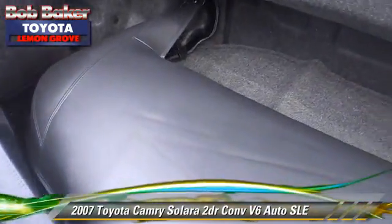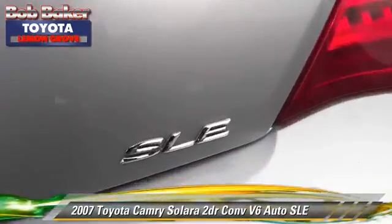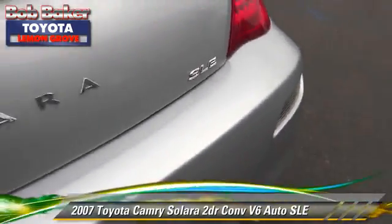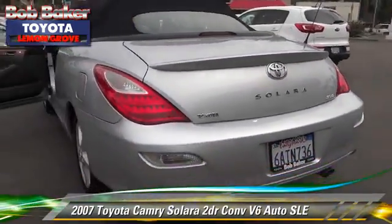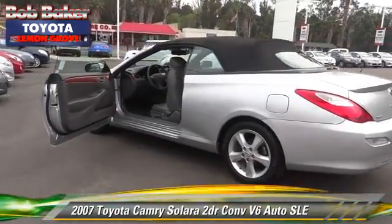Safety features include fog lights and dual front airbags. Comfort and convenience features include premium sound, satellite radio, and Bluetooth wireless. Give us a call to schedule your test drive today.